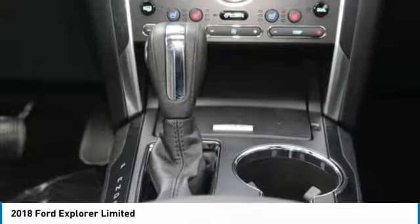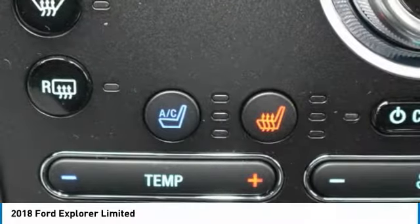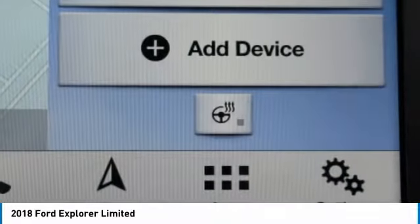Garage door opener, parking assist, keyless entry, power liftgate, seat memory, power folding mirrors, steering wheel controls, leather steering wheel, automatic transmission, rear bench seats. On top of that, it has many safety features.